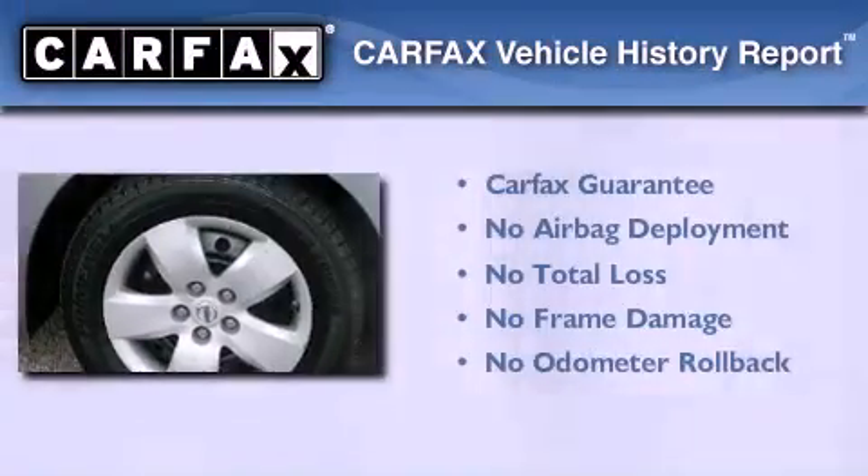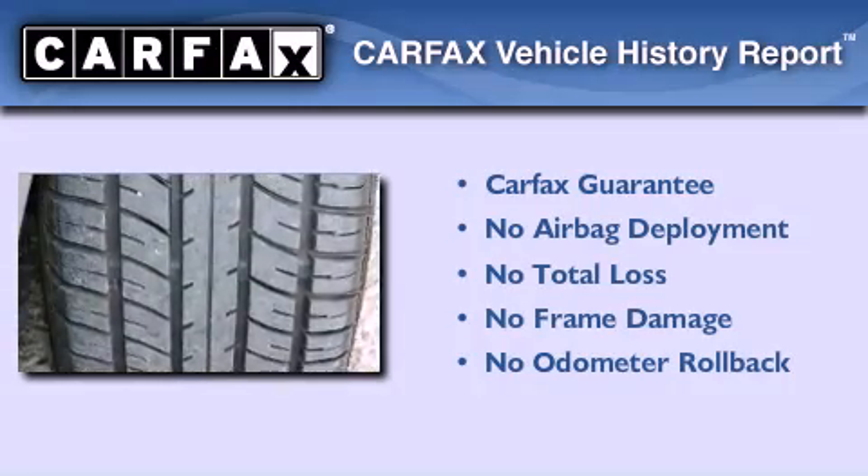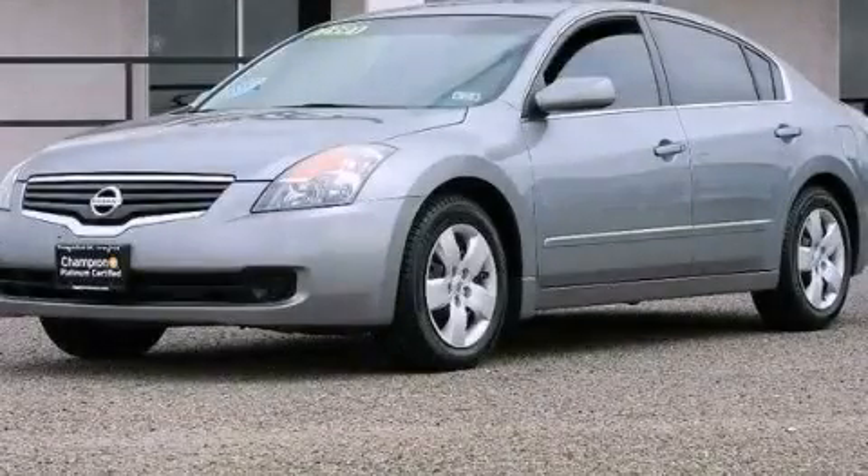Not to mention that this sedan qualifies for the Carfax Buyback Guarantee. Contact us today and schedule your opportunity to see this automobile in person.